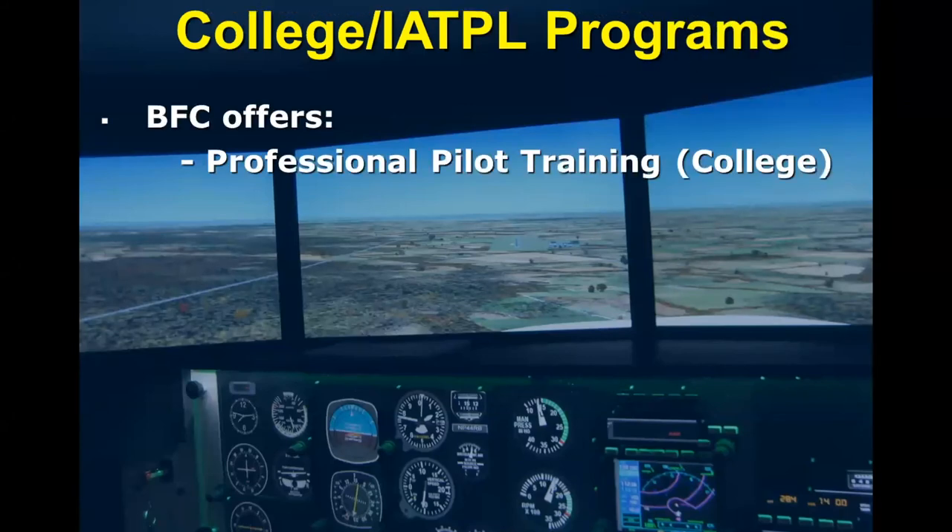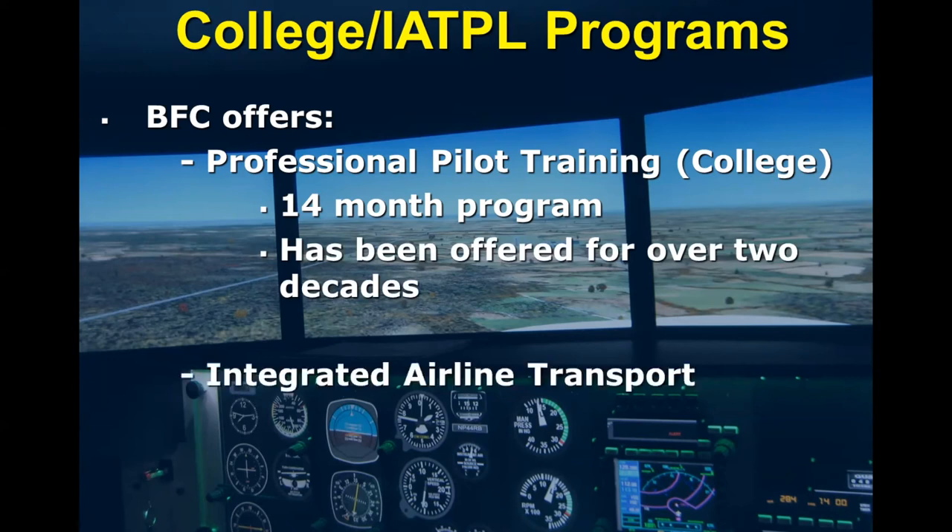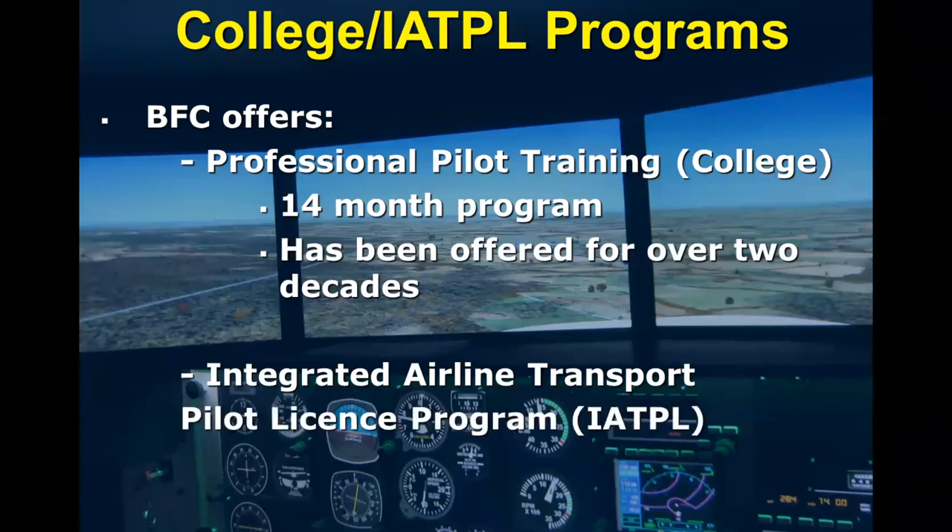In terms of the college program and the IATPL program: BFC offers a professional pilot program called the college program. It's roughly 14 months, although this can be extended for any sorts of reasons, and it's been around for over two decades. Our goal is to start with pilots who have next to no hours and, within that 14-month timespan, have them graduate with a commercial multi-IFR rating. In recent years, we've been lucky enough to add an integrated airline transport pilot's license program, or IATPL. Transport Canada has allowed certain flight schools to offer this integrated program — think of it as an extremely structured and regulated program that allows students to fast-track to the ATPL license and subsequently into the industry.